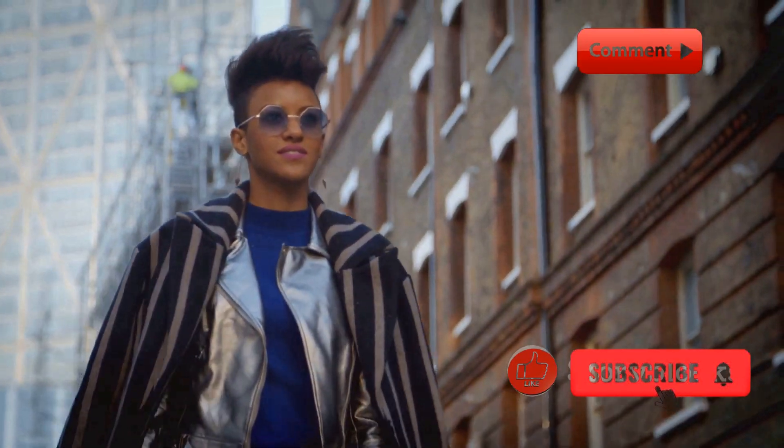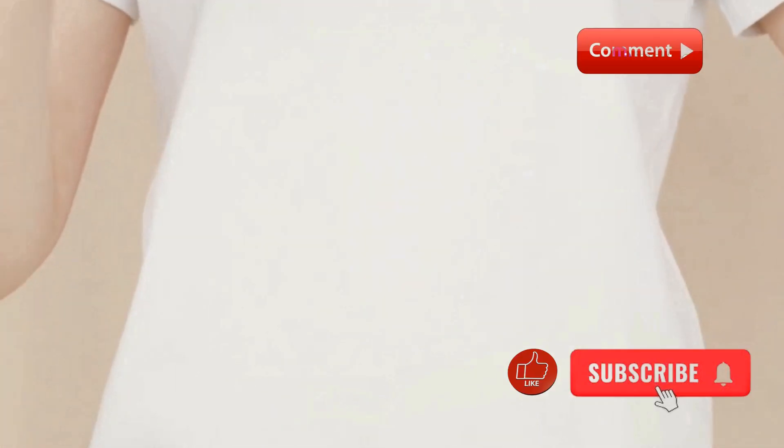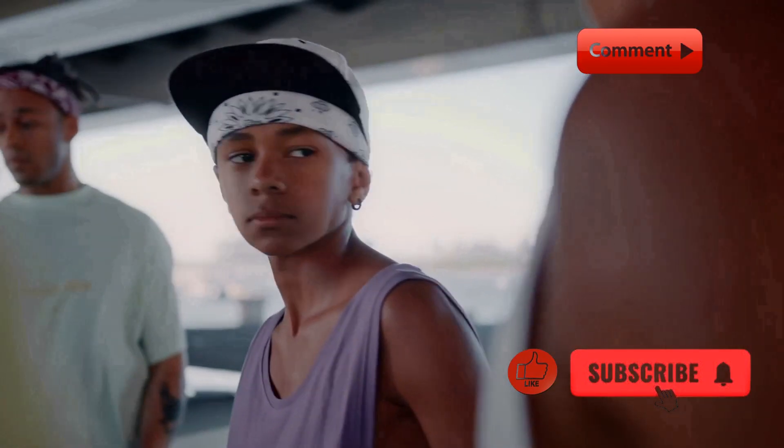Outfit 1: Casual Cool. First up, we have a casual cool look, perfect for a day out with friends or just running errands. Here we've paired a graphic tee with distressed jeans and a pair of classic white sneakers. We added a snapback cap and a simple chain to complete the look. This outfit is all about comfort while still making a statement.